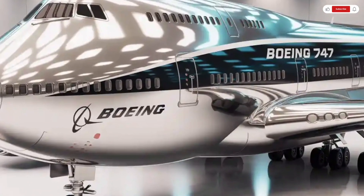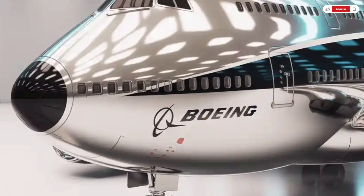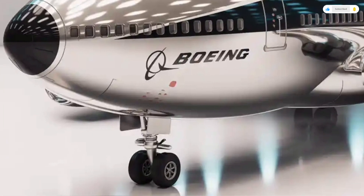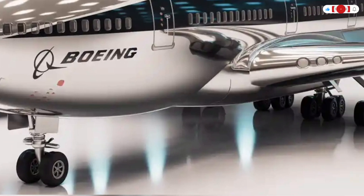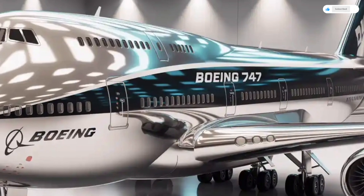Welcome back to SK Cars 2.0. Today, we're taking an extraordinary journey, one that lifts us far above the roads we usually travel. We're talking about the legendary 2026 Boeing 747, an engineering marvel that continues to define the spirit of global aviation.